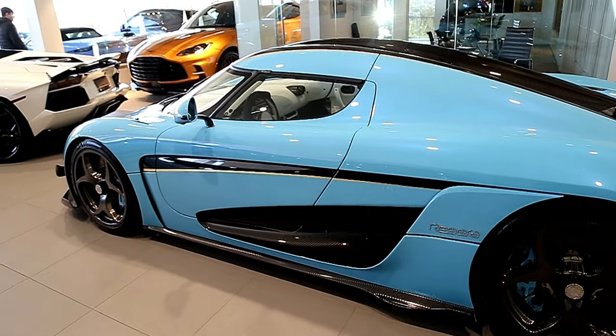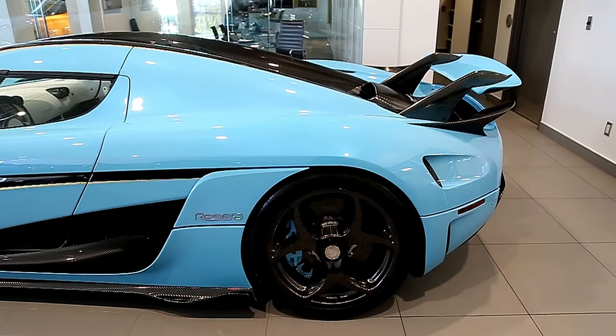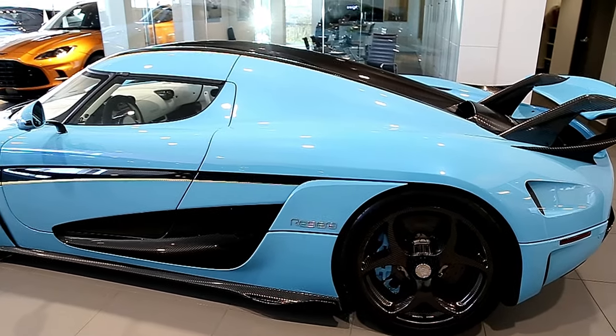Okay guys, so they're pretty busy in here. We're gonna get out of here. I just wanted another quick look at this Koenigsegg — wow, it's beautiful.